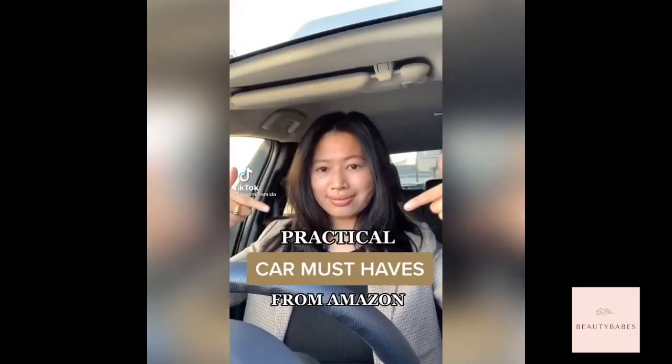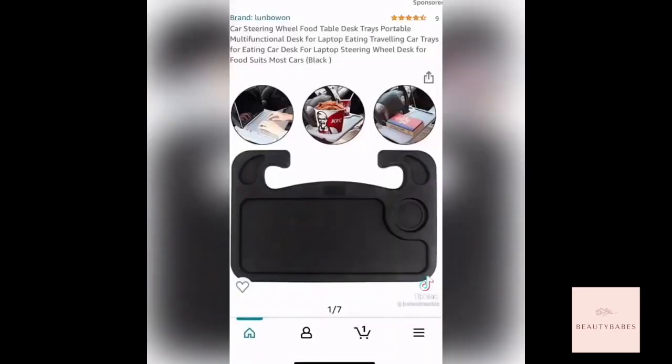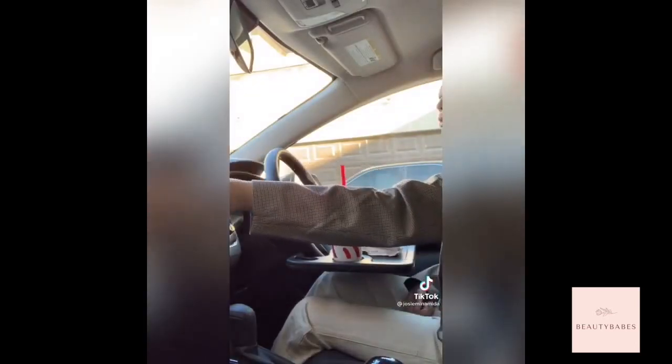These are my practical car must-haves from Amazon. First is a steering wheel tray — it slips right on, it's so hassle-free. Where I live, indoor and outdoor seating is not available, so I've been eating in my car and it's so convenient.